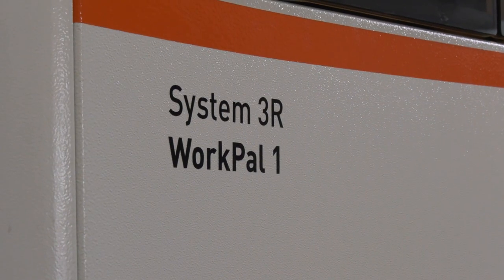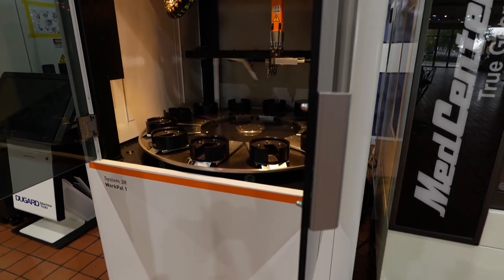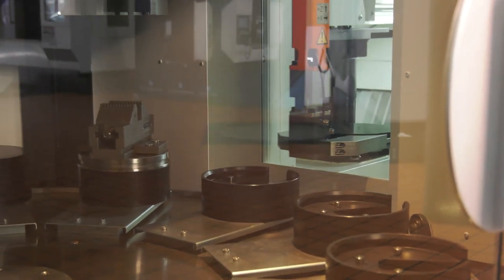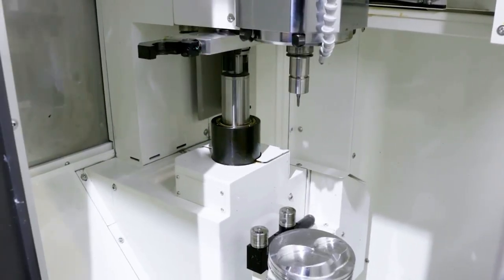This is an agreement that 3R have come up with jointly with Kitamura to make a bespoke package. We've got 12 pallets available now to run the machine unmanned and automatically loaded, and also the option of 100 tools. So you've got a tool changer that can accommodate that number of different parts. You start adding extra pallets, you need to be able to accommodate the different parts that you're going to run through it.